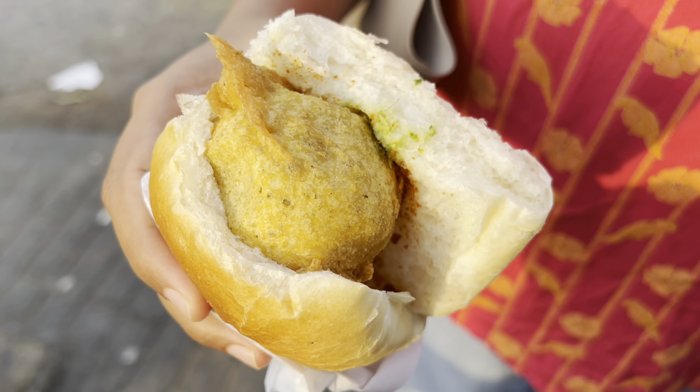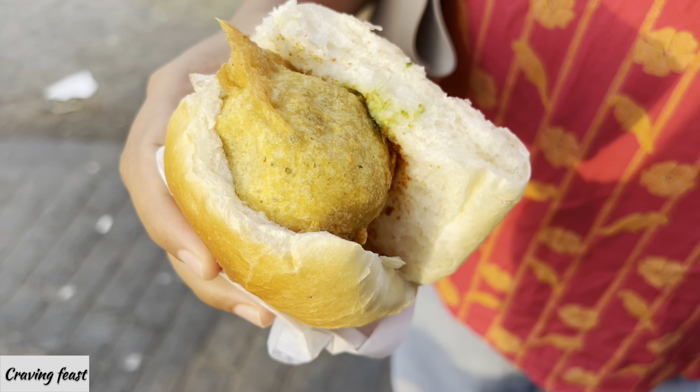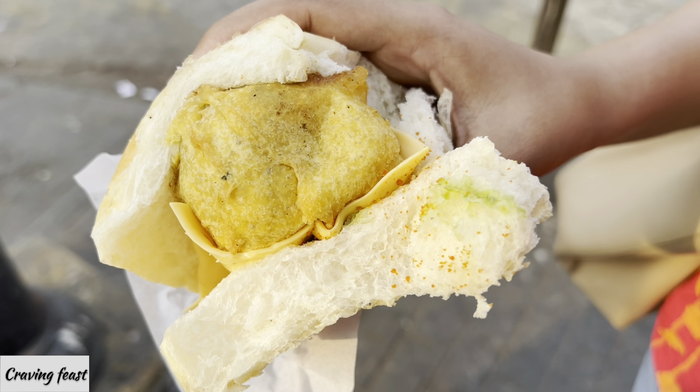The vada pav is 20 rupees and the cheese vada pav is 40 rupees. The menu also has many other options. This place is located near CST station, so it is quite affordable for a foodie like us. If you want to try vada pav, you should definitely visit this place.